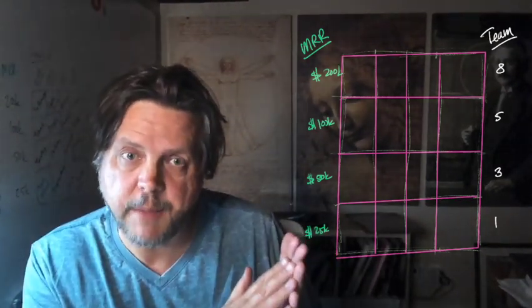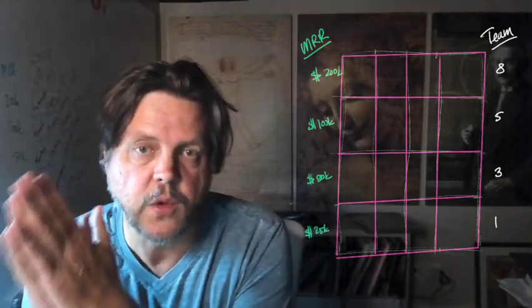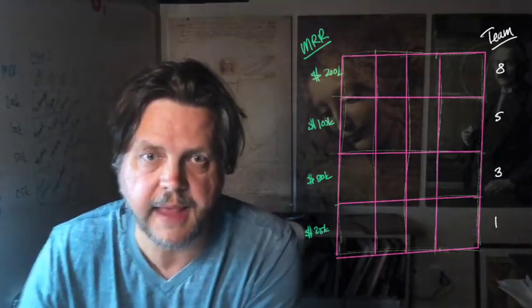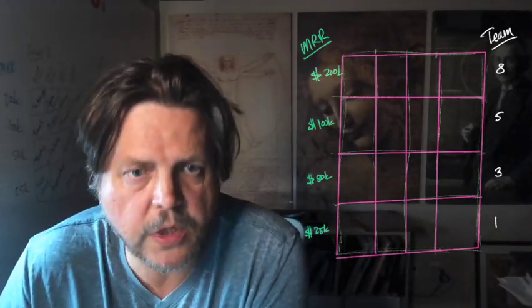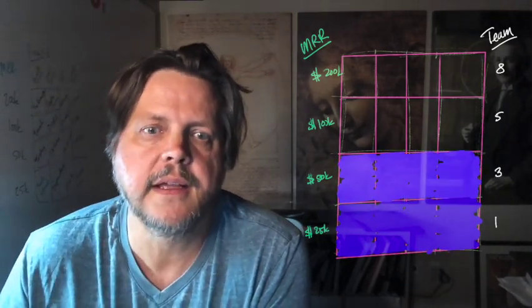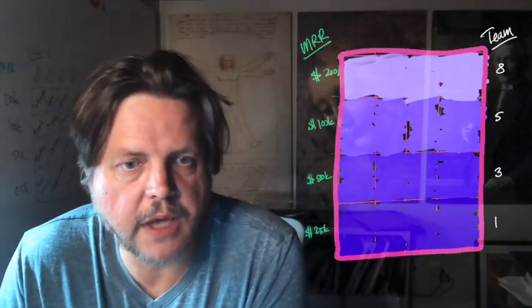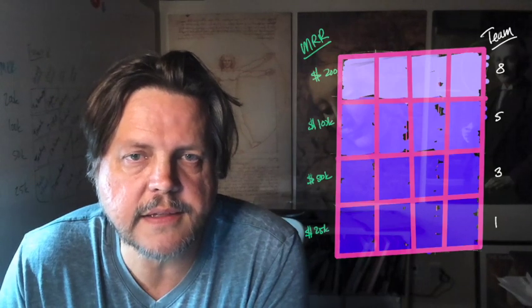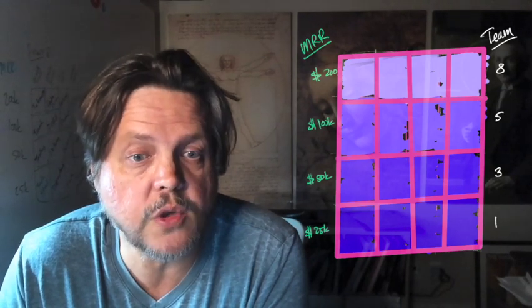On one side we have the MRR, on the other side we have your team. Figure out where you fit in that matrix. We're going to go through the matrix and look at what the four things are that you should focus on for your level. The first thing is in the bottom left: your tech stack.